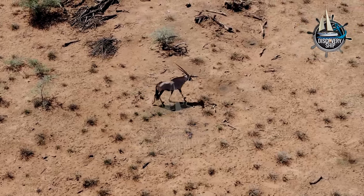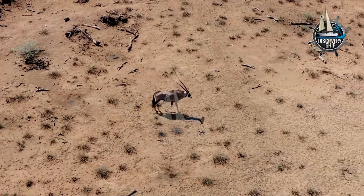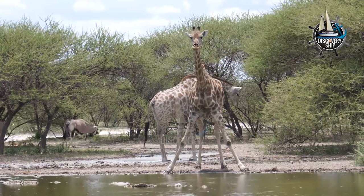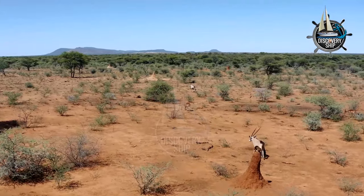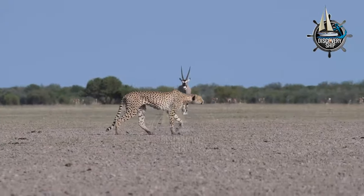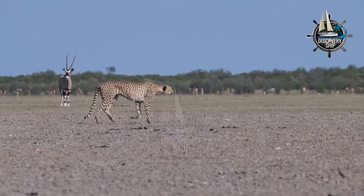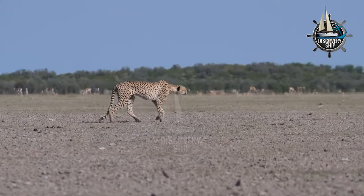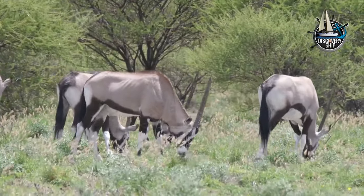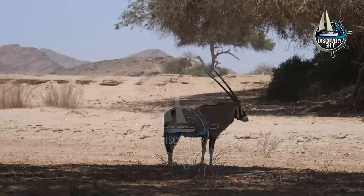Interesting facts about Gemsbok: They can reach speeds of up to 37 miles per hour (60 kilometers per hour). Gemsbok horns can grow up to 4 feet (1.2 meters) long. They have a lifespan of up to 20 years in the wild. Gemsbok are preyed upon by a variety of predators, including lions, leopards, cheetahs, and hyenas. They are an important part of the African ecosystem and help to control the growth of plants.